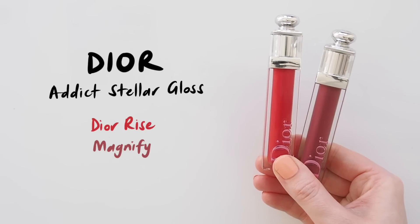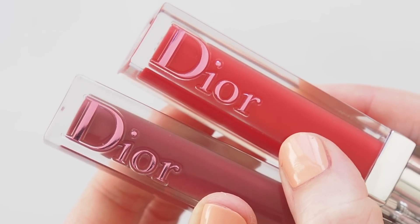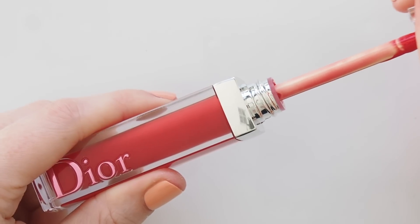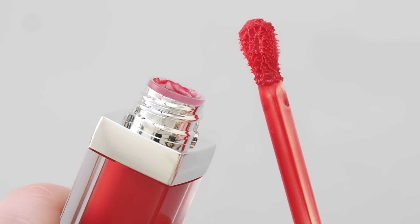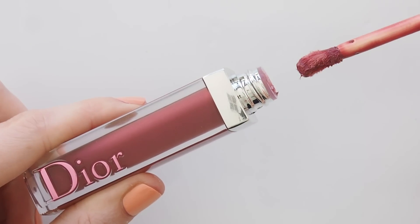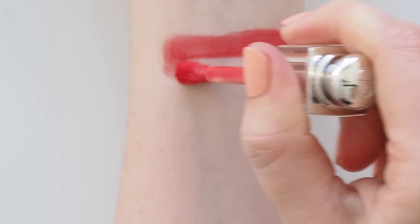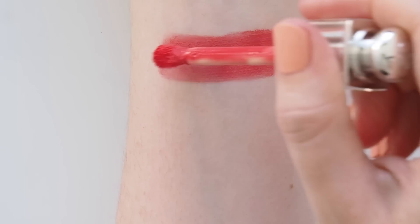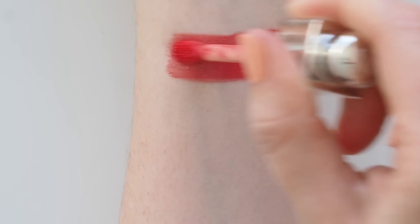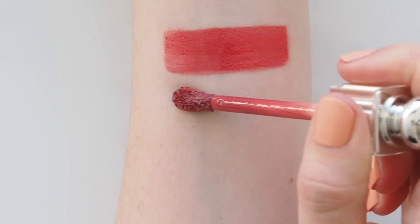One of you recently put the Dior Addict Stellar Glosses back on my radar — thank you for reminding me, Joanna. You might remember these from my Olivia Rodrigo makeup bag video last year, described as a balmy lip gloss with plumping shine and 24-hour hydration. These feel more plush, balmy, and thicker than Dior's famous lip maximiser glosses. I like the voluptuous curved doe foot, almost like a smaller version of the Dior Lip Glow Oil doe foot. I can't say the 24-hour hydration claim is true for me — I never notice effects like that, no plumping or tingling at all, just lots of shine. Scent: classic sweet vanilla. Key ingredients: sunflower seed and cranberry seed oils and rosemary leaf extract.